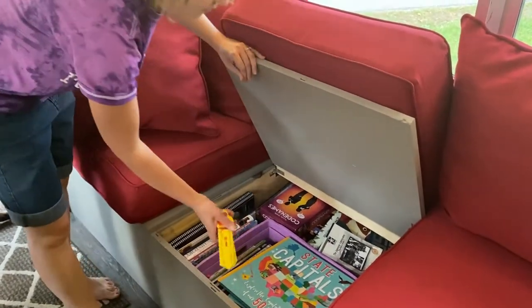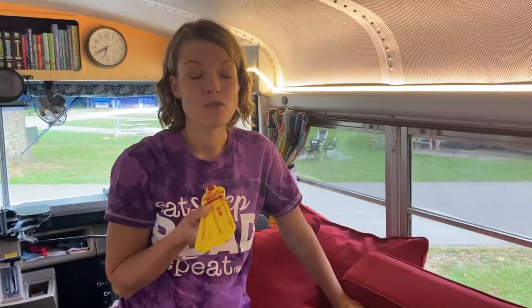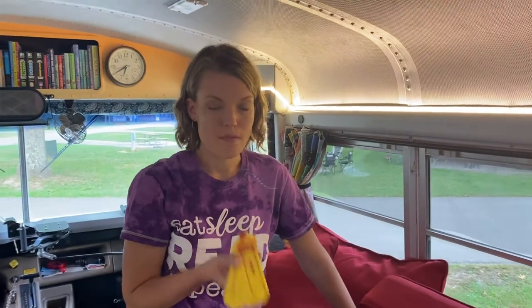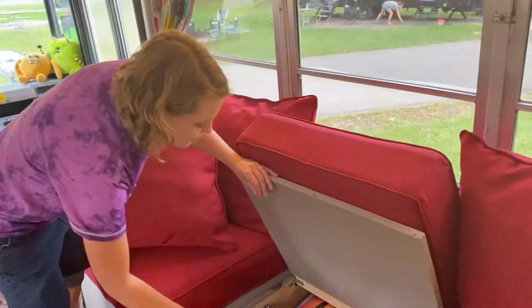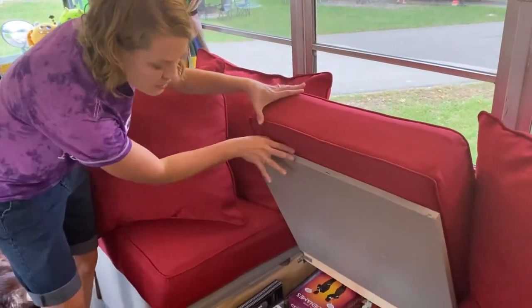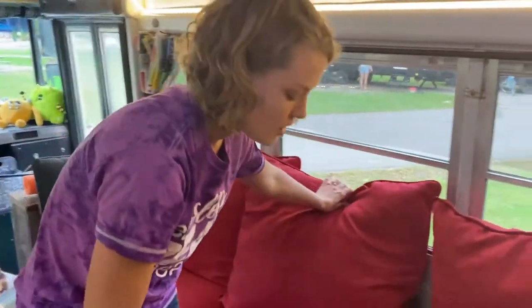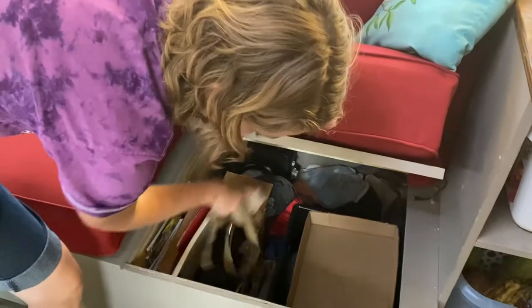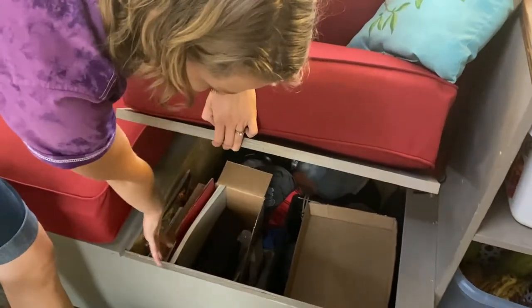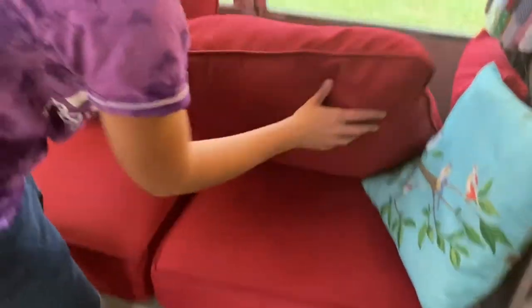We've got our games in here. Barrett also keeps the learning wrap-ups in here — if you haven't seen these, they were amazing for my son who really struggles with math as a flashcard alternative. We also have atlases in here. In this other compartment we have art supplies, some backpacks for exploring, and listening supplies.